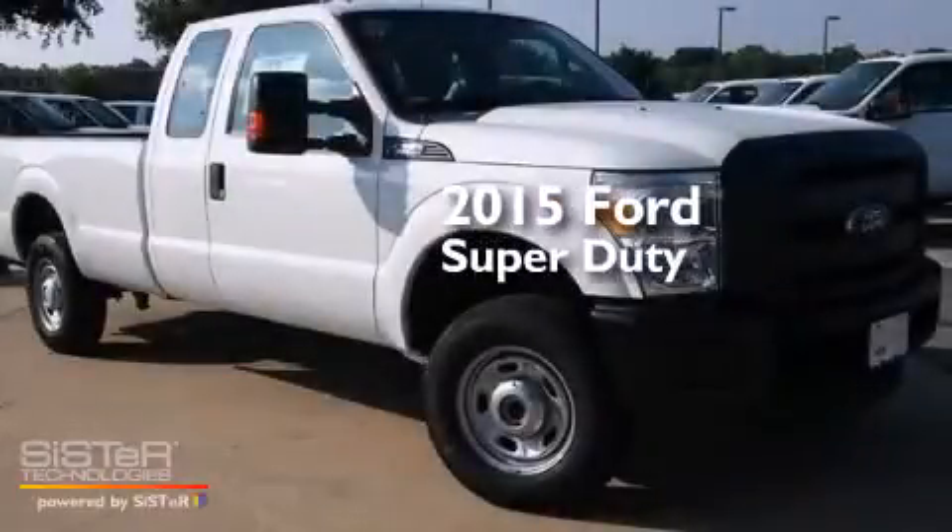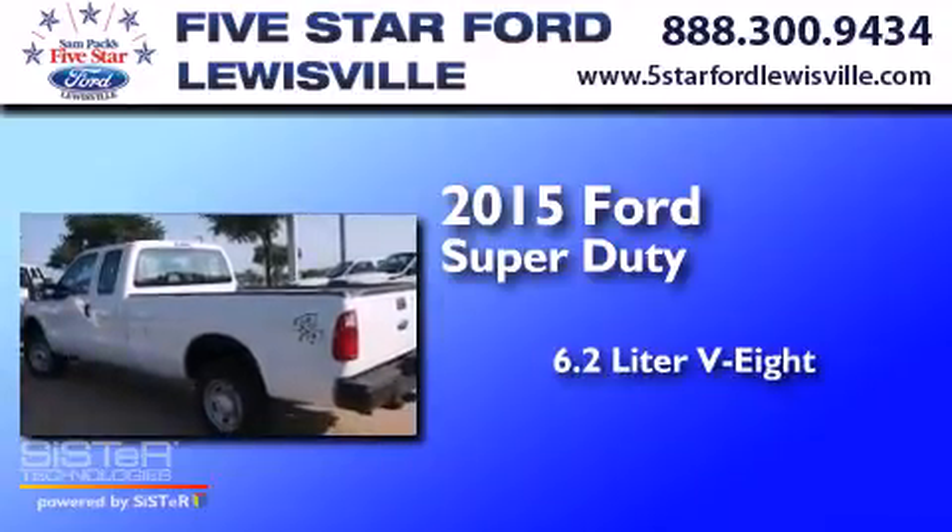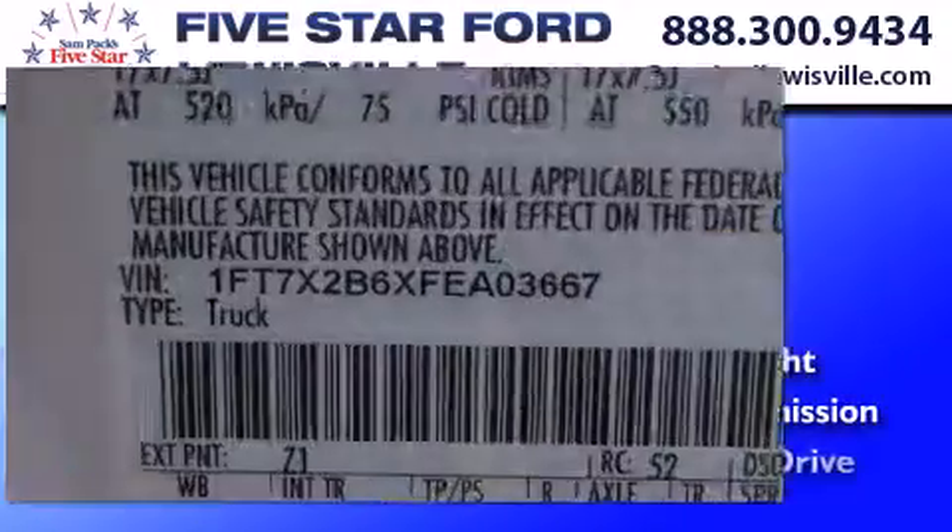This is a 2015 Ford Super Duty. It features a 6.2-liter, eight-cylinder engine, an automatic transmission, and four-wheel drive.